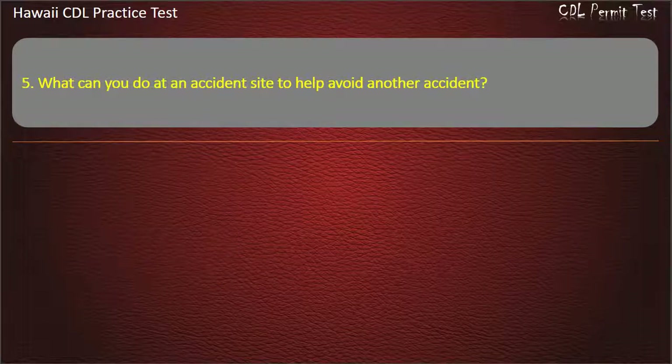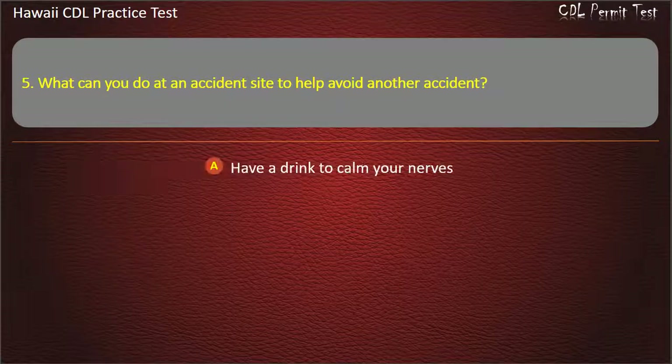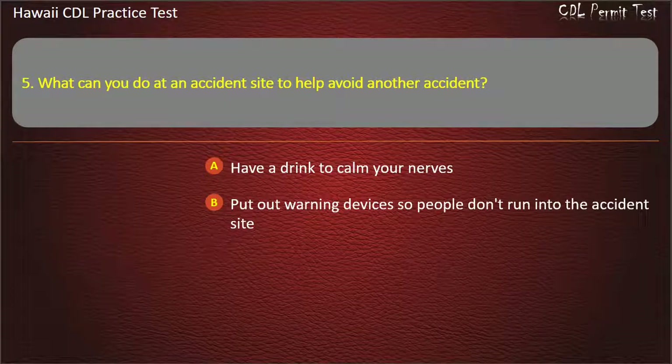Question 5: What can you do at an accident site to help avoid another accident? Have a drink to calm your nerves. Put out warning devices so people don't run into the accident site.